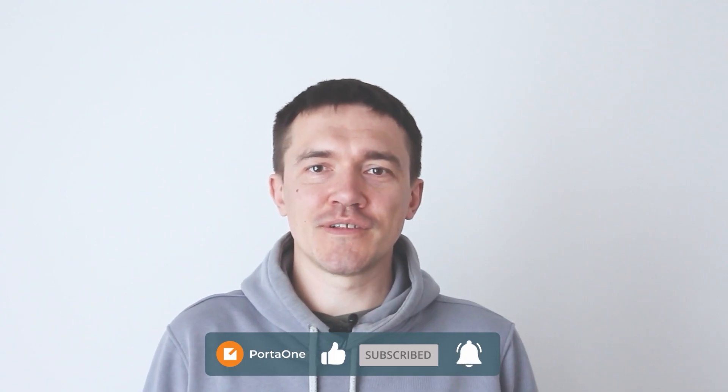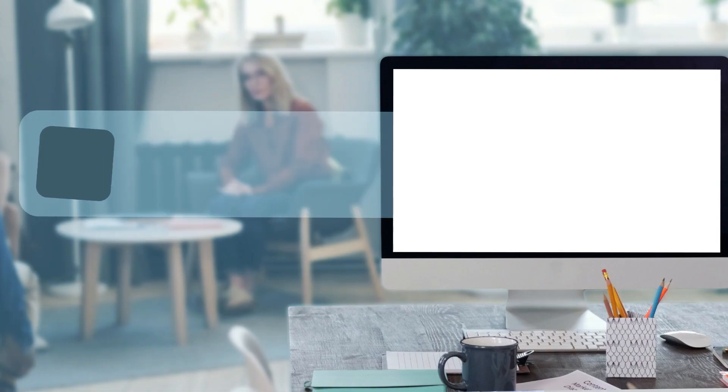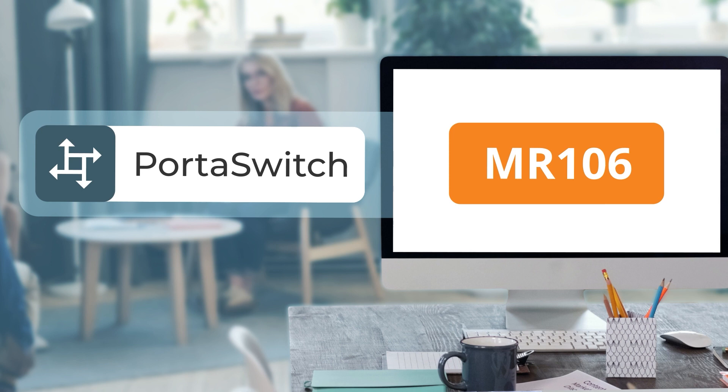So if your customers have been struggling with the challenges of Cloud PBX configuration, this is an opportunity you won't want to miss. Which maintenance release of PortaSwitch makes it possible? Cloud PBX customers will enjoy effortless PBX configuration starting from maintenance release 106. So make sure to get your PortaSwitch updated. Please reach out to us if you need assistance with delivering more cloud communications to business customers. Thank you for watching and see you in the next video.